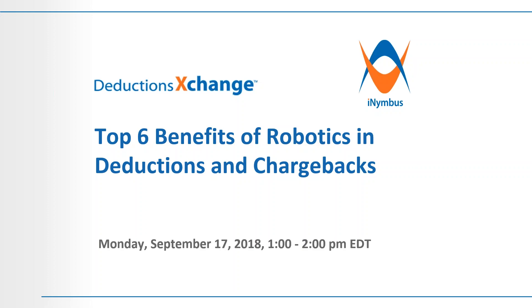Today's program description: the top six benefits of robotics and deductions. Robotic process automation is now widely used across various industries to solve many problems timely and effectively. In this session, you will learn about the top six benefits of using robotics in the area of customer deductions and chargebacks. Presenting today's program is Rohit Patel, credit and collections consultant at i-Nimbus.